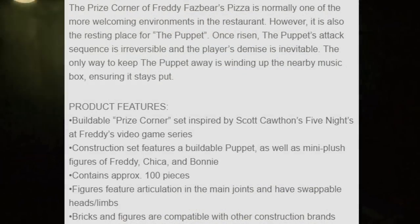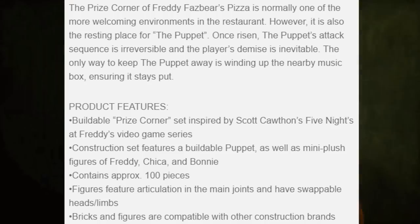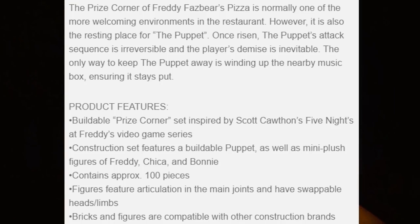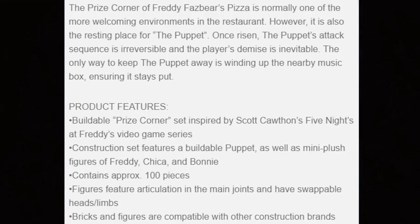Product features include a buildable puppet as well as mini plush figures of Freddy, Chica, and Bonnie. It's approximately 100 pieces, features articulation as always, and is compatible with other construction brands.